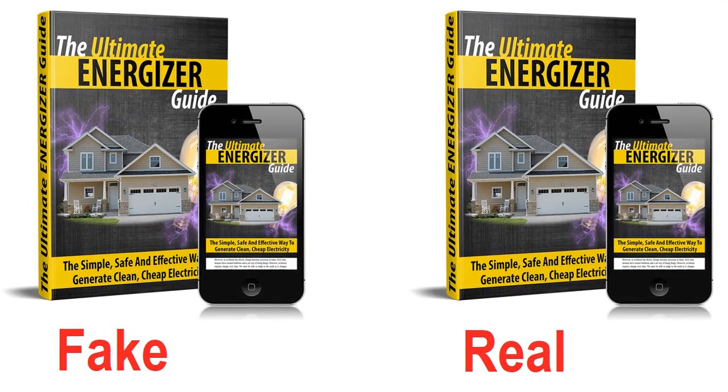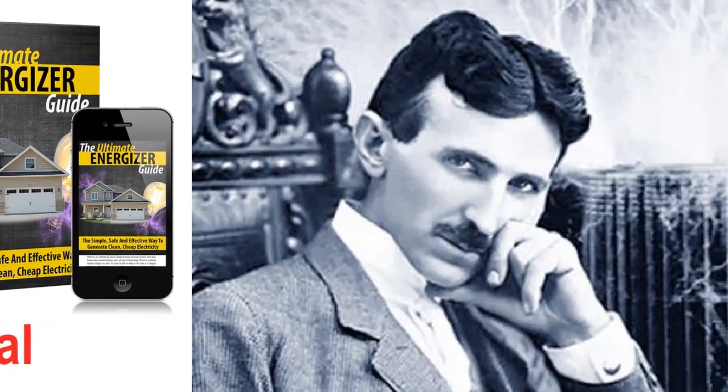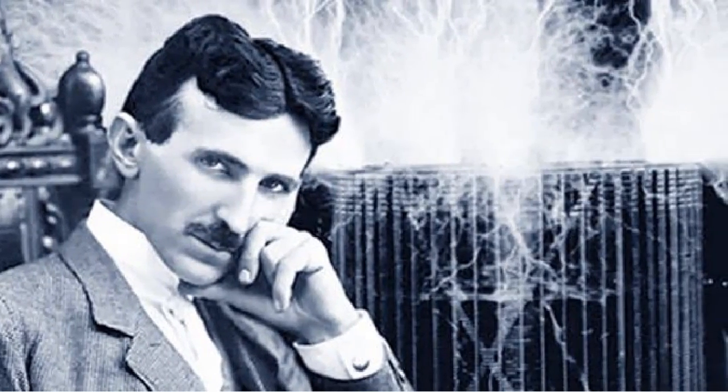Tesla Coil is a device invented by Nikola Tesla in 1891. It is used to produce high voltage, low current electricity.